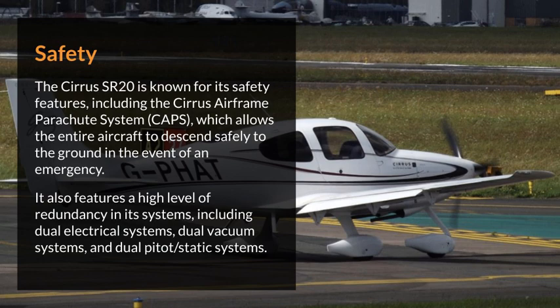The Cirrus SR-20 is known for its safety features, including the Cirrus Airframe Parachute System, which allows the entire aircraft to descend safely to the ground in the event of an emergency. It also features a high level of redundancy in its systems, including dual electrical systems, dual vacuum systems, and dual pitot-static systems.